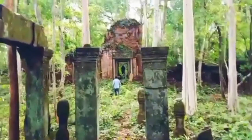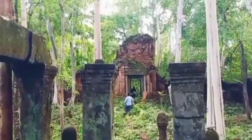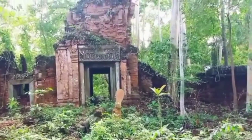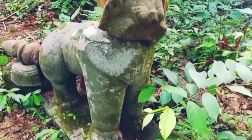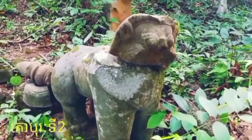The first gopura is made of sandstone in the cruciform shape with porticoes and holes at both sides. This part is also adorned by rectangular pediments with beautiful frames.